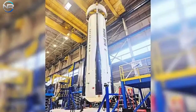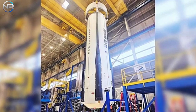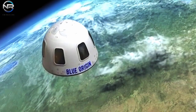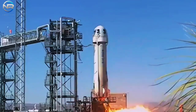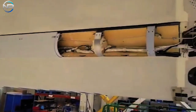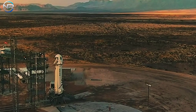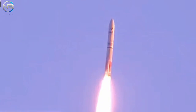Beyond these immediate challenges, ULA faces the daunting task of executing more than 20 Phase II missions over the next two years. The sheer volume of work, combined with tight deadlines, presents a serious test of both Vulcan's capabilities and ULA's operational efficiency. Adding to the complexity, ULA has been selected for Phase III of the NSSL contract, further increasing its responsibilities. With such a heavy workload, there is no certainty that Vulcan, at its current pace, can meet these demands while maintaining the reliability required for national security launches. All eyes will be on ULA to see how it handles this monumental task and whether it can survive in this highly competitive sector.